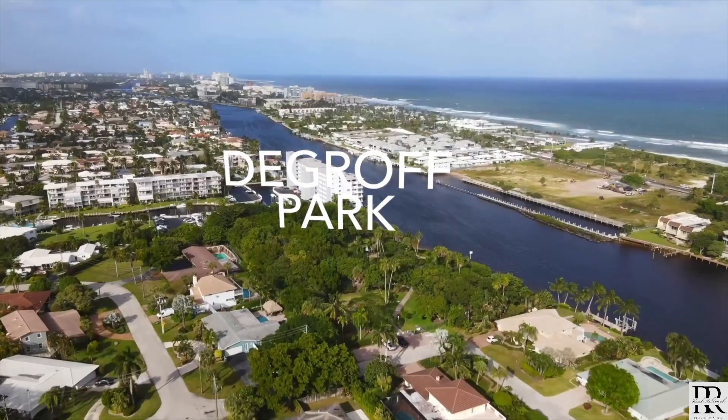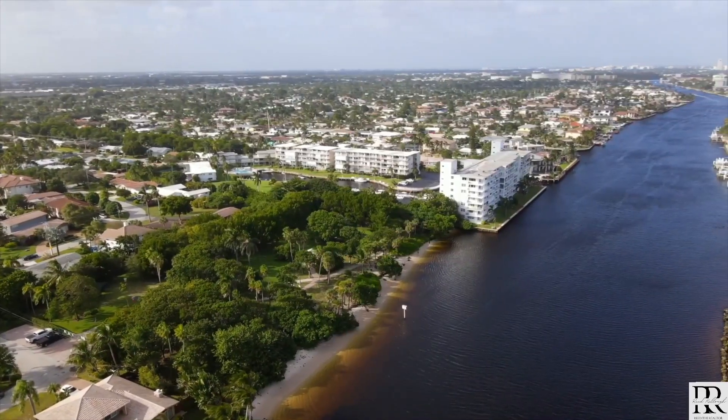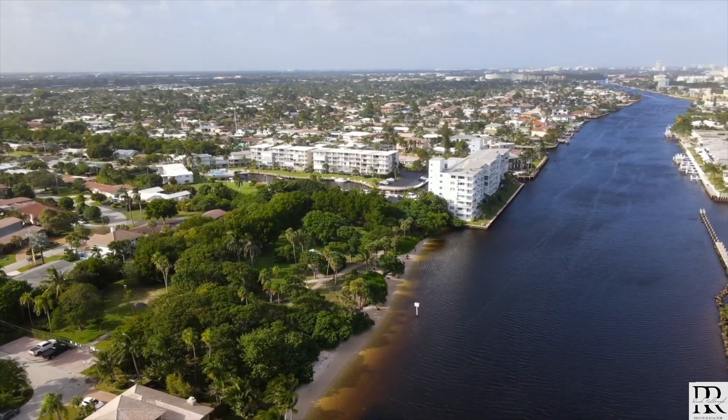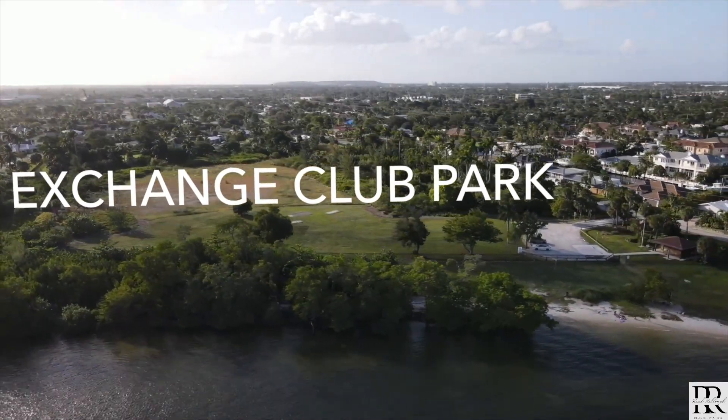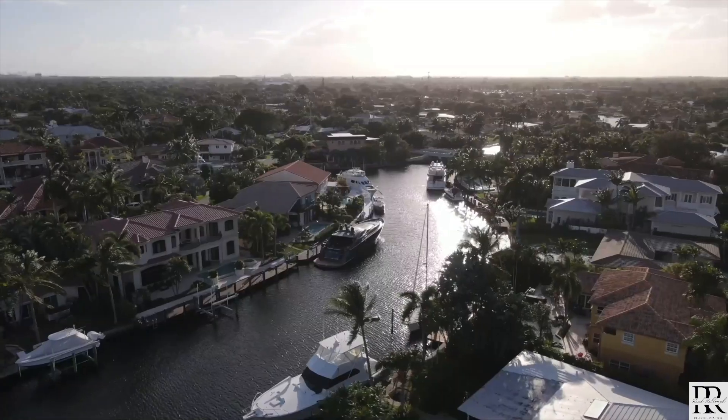The waterways are incredible, and here are the other two parks in the city on the water. On the north end you'll see De Groff, and on the south end of the city is Exchange Club. Both have incredible public beaches and restrooms — another great set of amenities for local residents.